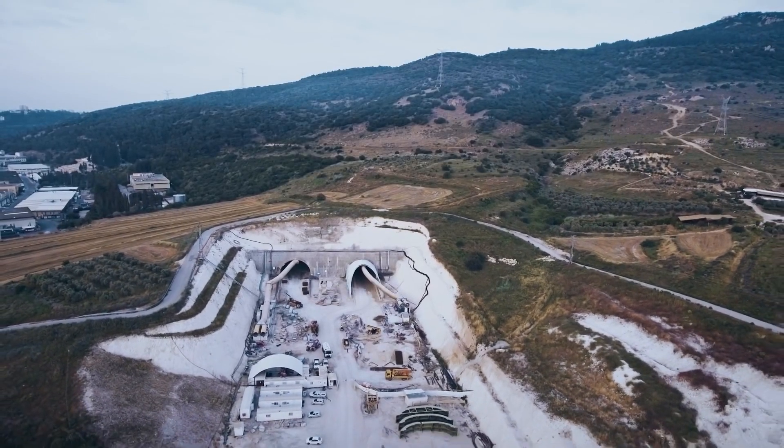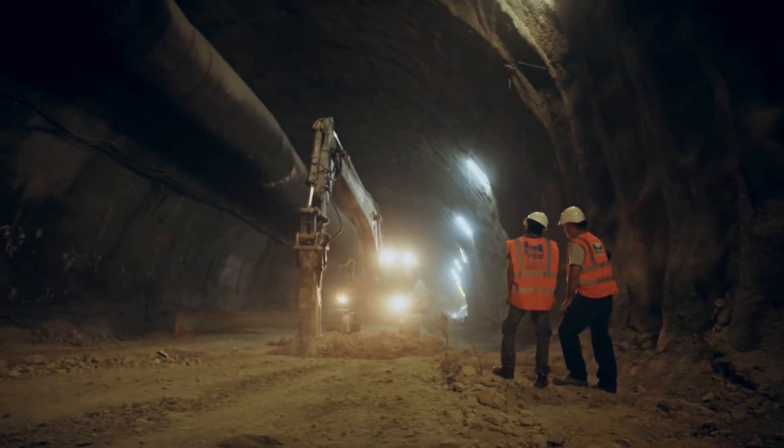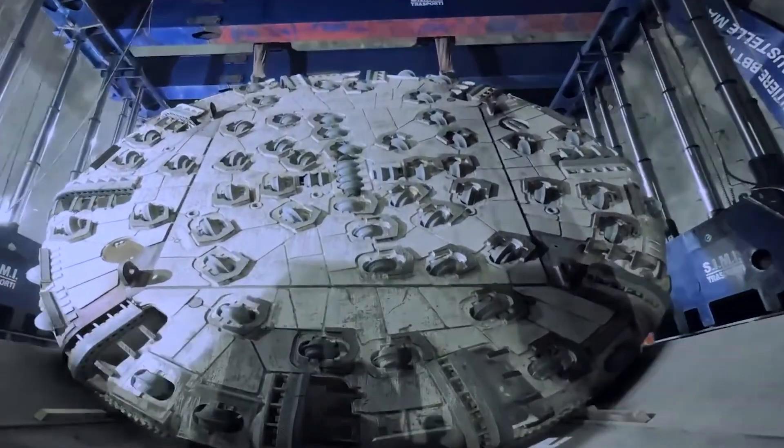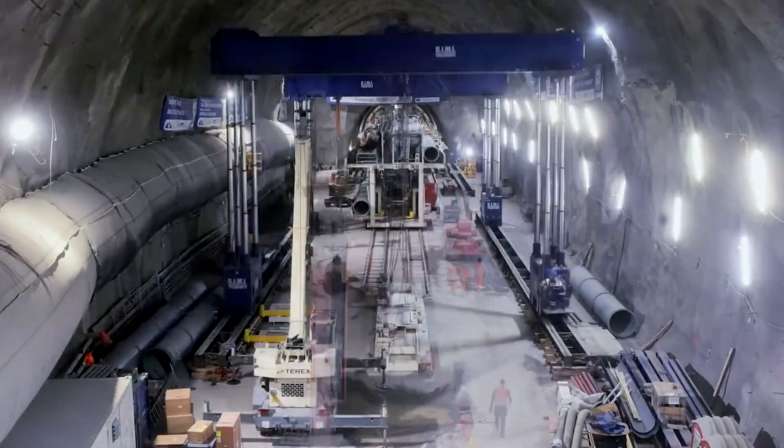The construction of the Gothard Base Tunnel was a complex as well as a time-consuming process. The drilling progress itself took the most time. For this, tunnel boring machines (TBM) and drilling and blasting methods were used, but it still took years to build.